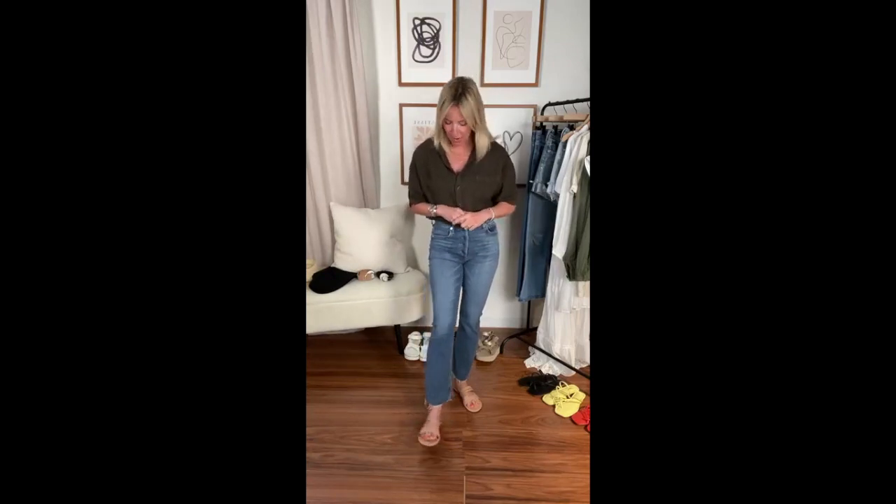I popped on a neutral slide — absolutely something you need in your closet. These are from Tiki. When this brand first came into the market everyone thought it was just a beach or pool slide, but they have absolutely upped their game. I love this double strap sandal — it's really comfy. Going with something more neutral lets the rest of the look do the talking.